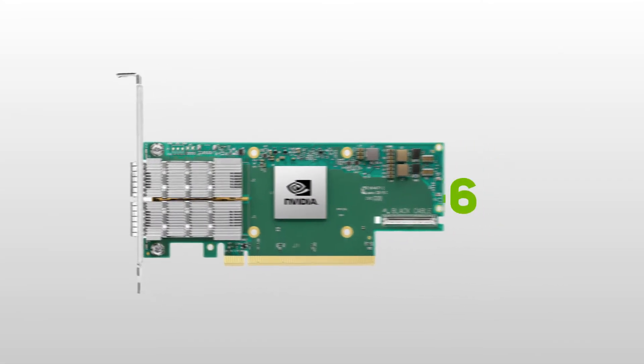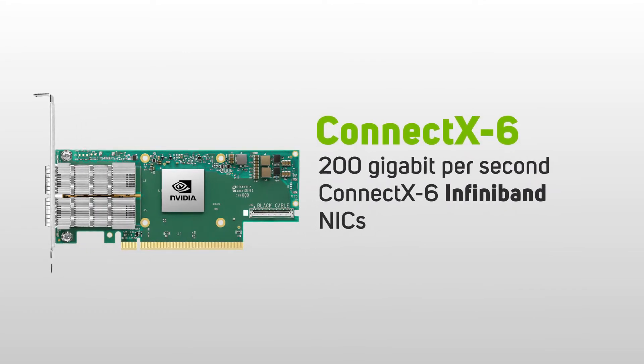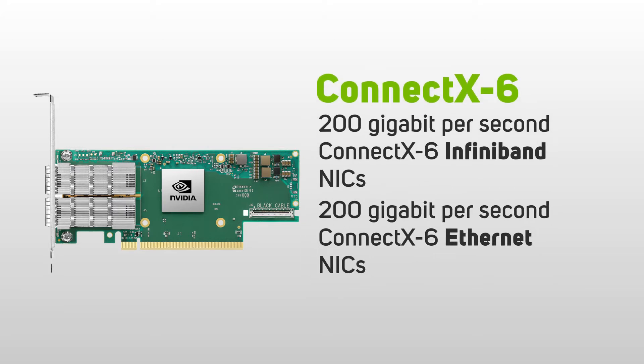Fast connectivity is provided by multiple 200 gigabit per second ConnectX-6 InfiniBand NICs, plus a ConnectX-6 Ethernet NIC.